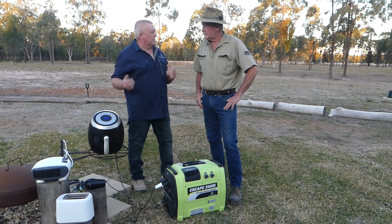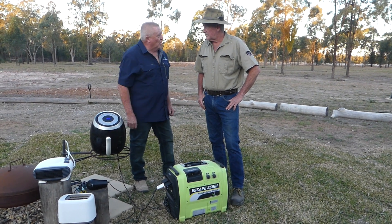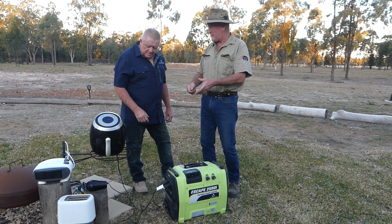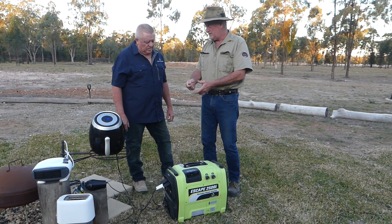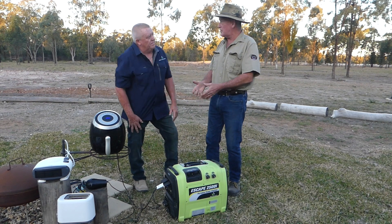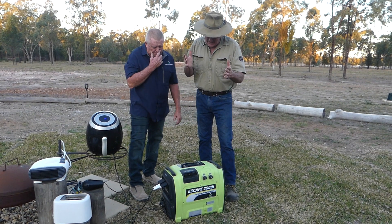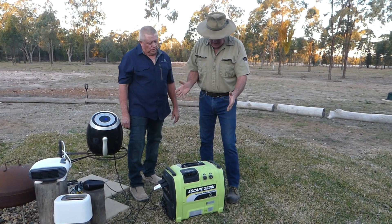You can plug in all your caravan requirements and essentials like your air fryers, heaters, toasters, electric kettles, and hair dryers — all sorts of things. You plug it in and they all work. It'll run your caravan — you can plug this straight into the caravan. 15 amps, straight into it. It's all compliant with regulations and caravan parks. No noise.